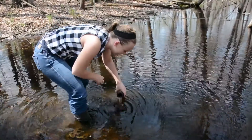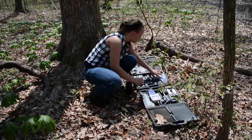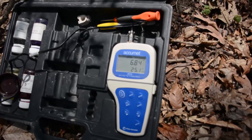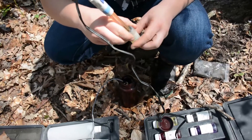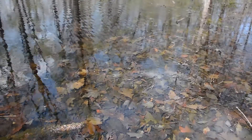We started collecting water samples from the wetlands to continue our work that I did with another student, looking at the effectiveness of the wetland in filtering and cleaning the water that comes from the campus.